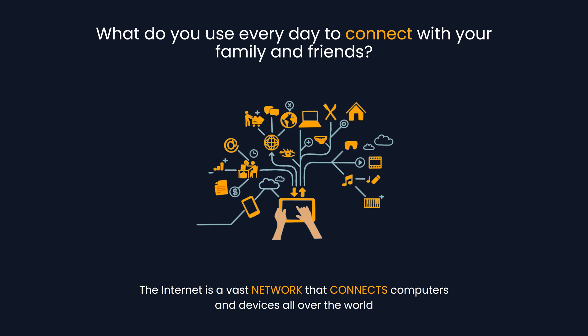Hi. What do you use every day to connect with your family and friends? The answer is very simple: the internet. The internet is a vast network that connects devices all over the world.